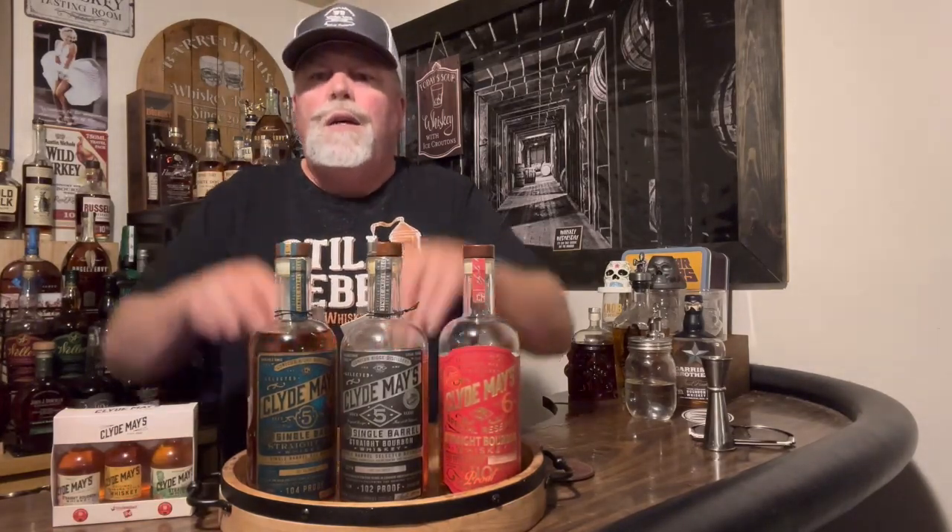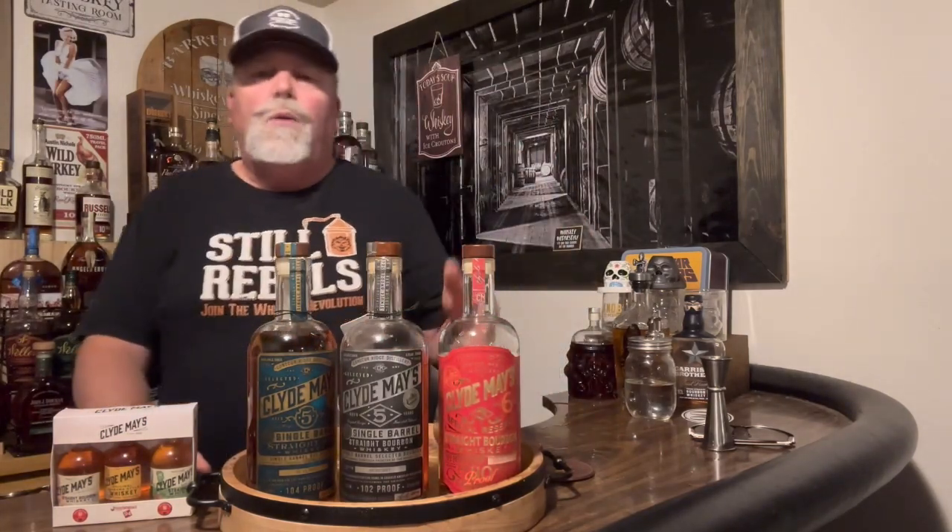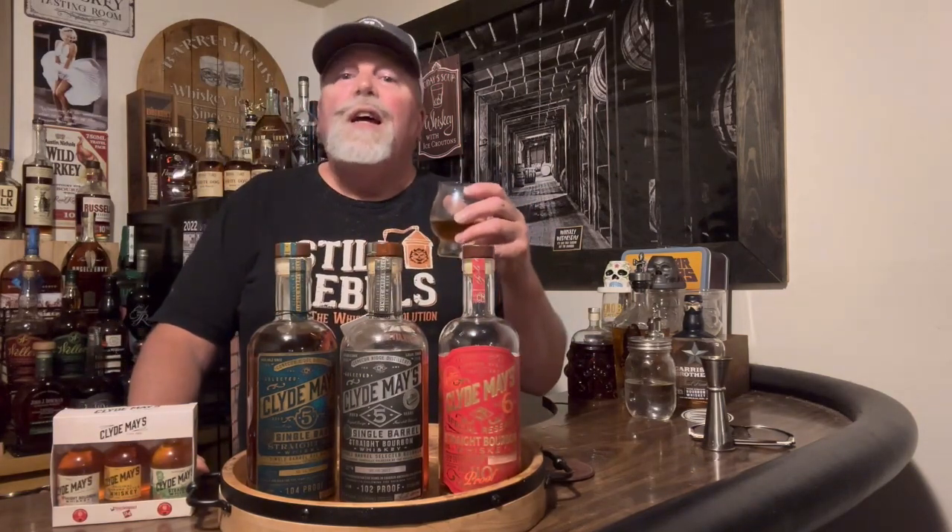I haven't had the rye yet — I just popped it open so I'm letting it breathe. We've got our glasses set up. Let's start with the one I did a short on, which I absolutely love as my favorite. It's going to be better than the other two — it's more money.